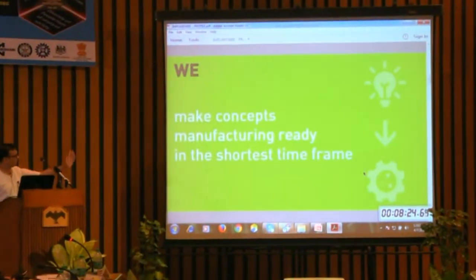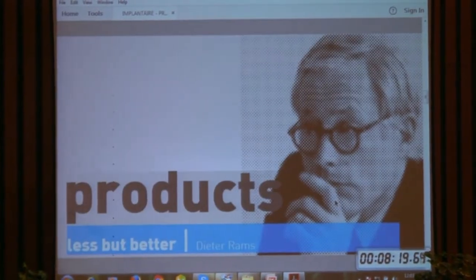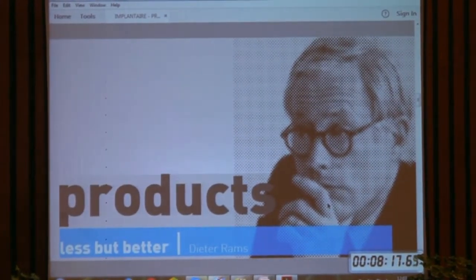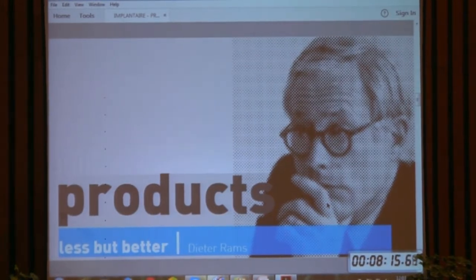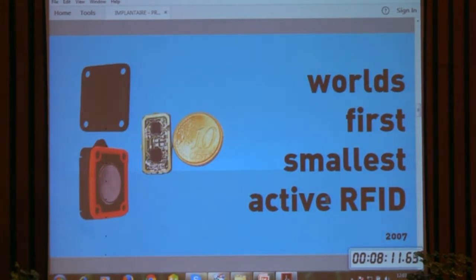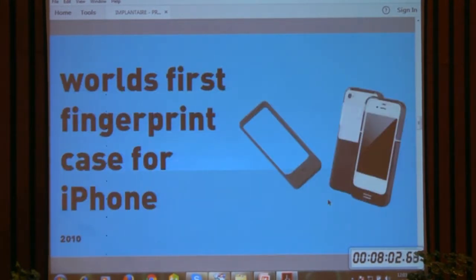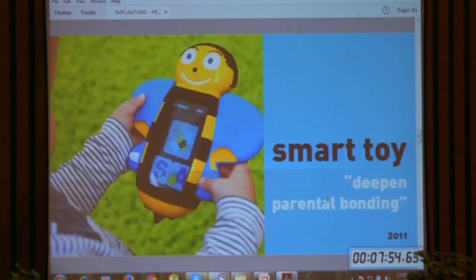Our idea is to see how we can make smaller, more effective and better products. We were the pioneers — we made the world's smallest active RFID tag, which goes to the Indian Navy, defense, and many companies in India. When the iPhone did not have a fingerprint scanner, we designed a case with a fingerprint scanner.